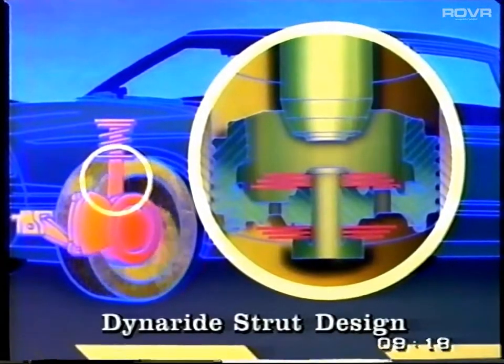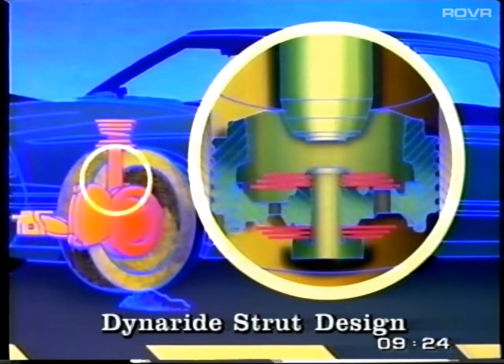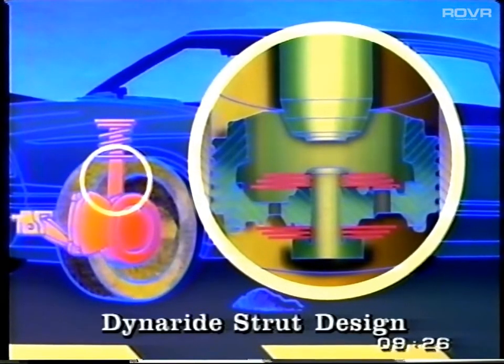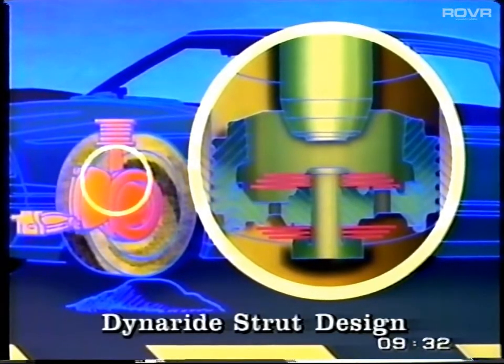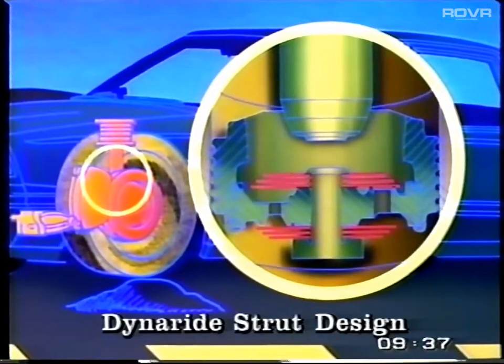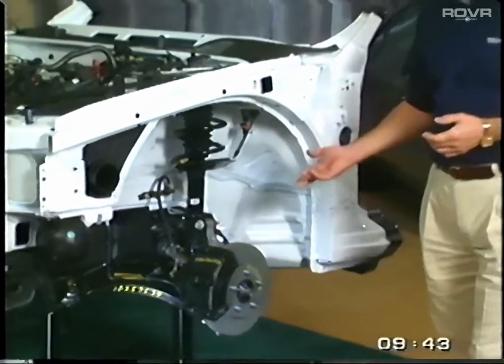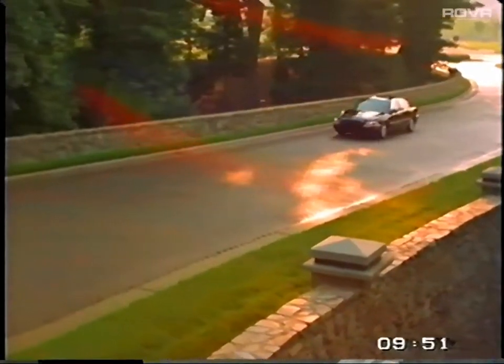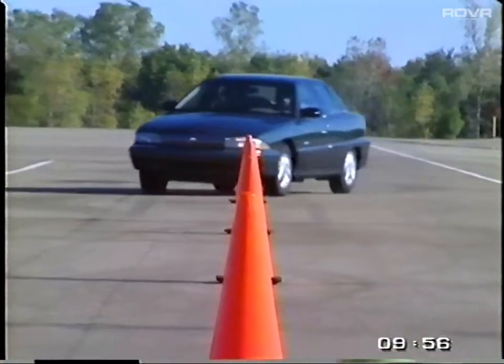With DynaRide, when a wheel hits a small bump, the dampening oil actually bends or deflects only the first disc. When the DynaRide suspension rebounds, the dampening oil returns through the second set of discs. On bigger or more severe bumps or potholes, DynaRide keeps the suspension from bottoming out by actually increasing the suspension stiffness. Because of DynaRide, Buicks feature a premium blend of smooth boulevard ride and firm, precise control.